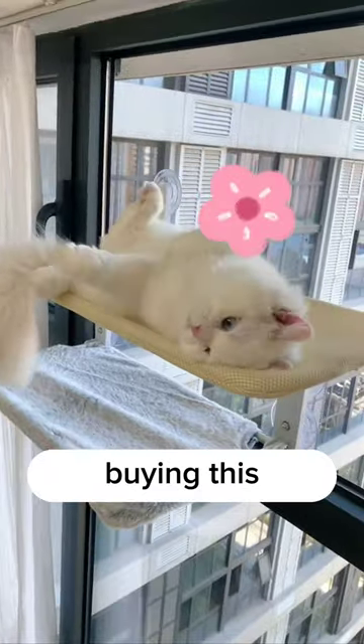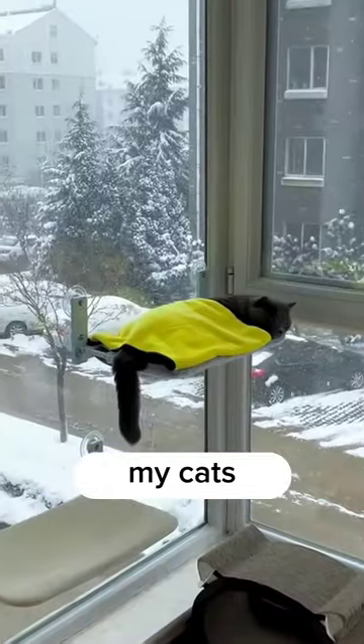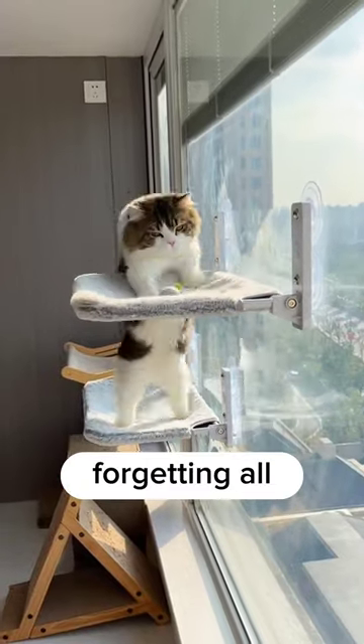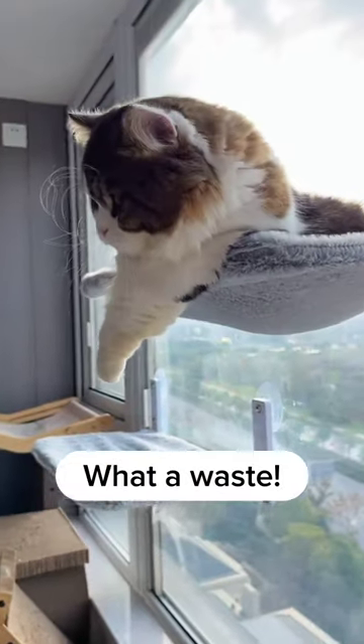Here are three reasons why I regret buying this window hammock for my cats. Number three: my cats never get off their hammock. They just lounge there all day, soaking up the sun, forgetting all about the other expensive cat beds I bought. What a waste.